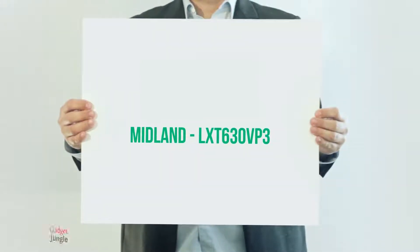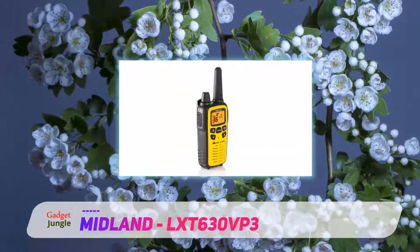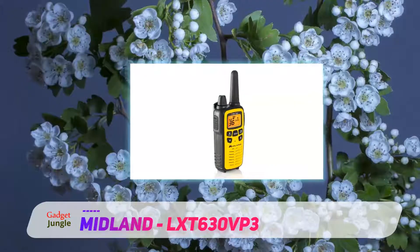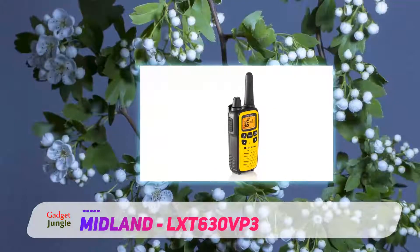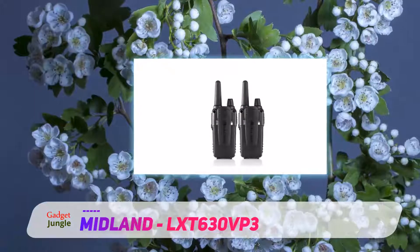The LXT 630 VP3 is more portable and durable than Midland's other two-way, the GXT 1000 VP4. Like Cobra walkie-talkies, the LXT 630 VP3 has a rubberized shell.